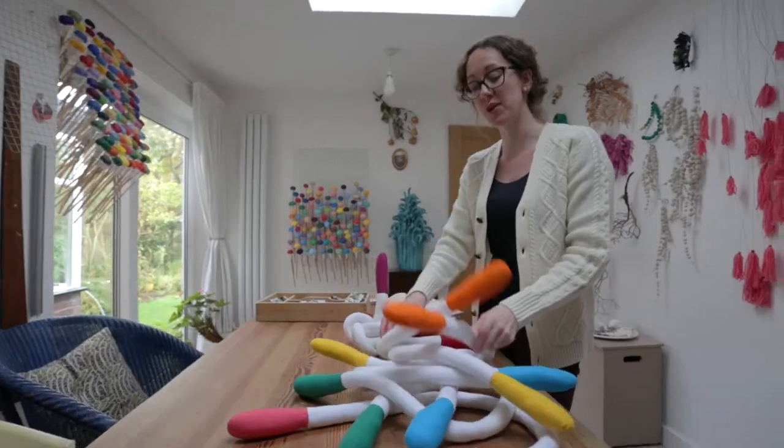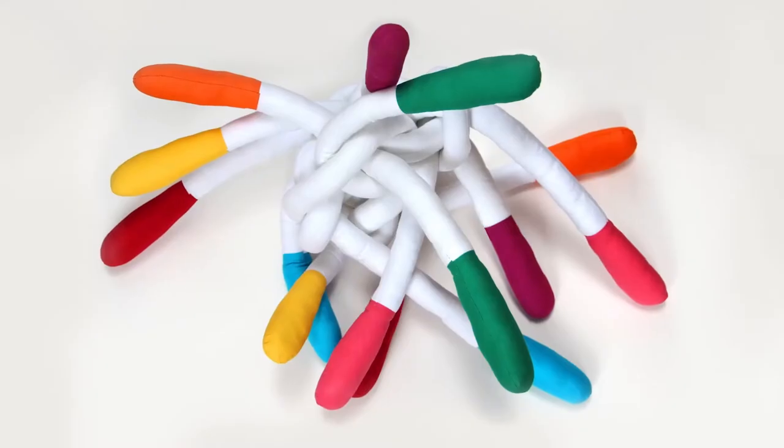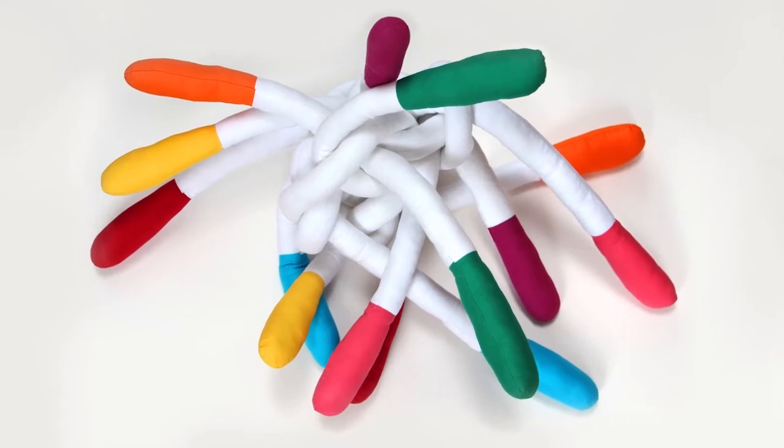I met Anna in her studio and she was standing next to some objects that really captured my imagination. They were a product of a former project she made called Knot, and we discussed the idea of her doing a more ambitious project from Margate.